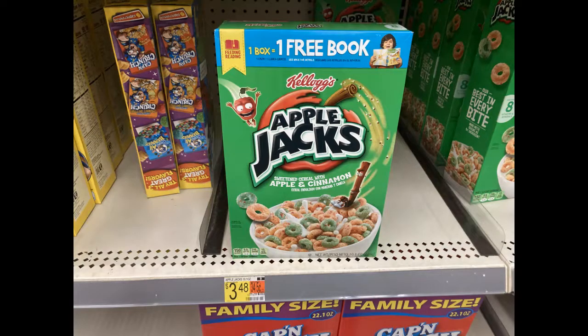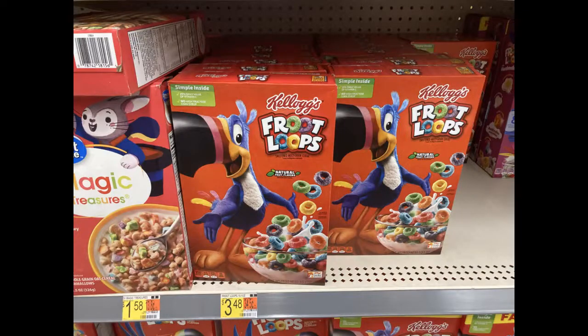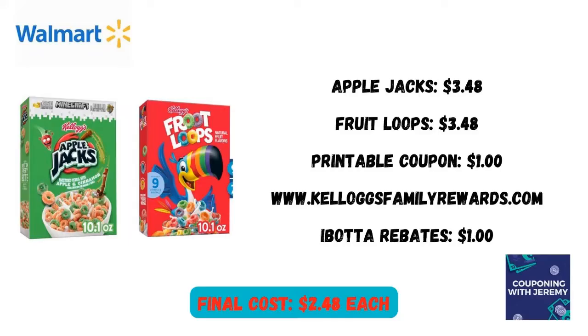It's summertime, the kids are at home eating you out of house and home. Why not pick up some Apple Jacks and some Fruit Loops? These are both $3.48 in my Walmart. You can print a coupon that'll take $1 off of two at KelloggsFamilyRewards.com. Ibotta's going to give you back $0.50 for Apple Jacks and $0.50 for Fruit Loops, making the final cost $2.48 each. It isn't the best incredible deal, but $1 off on each one is something that will help us beat inflation.